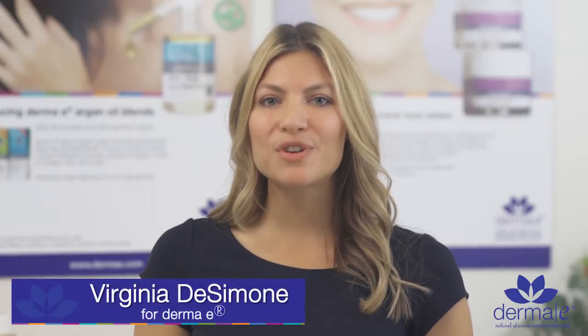I'm here with Dr. Linda Miles, Chief Formulator for Derma E and Doctor of Oriental Medicine, and today we're going to discuss antioxidants and the free radical theory of aging.